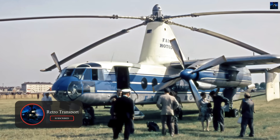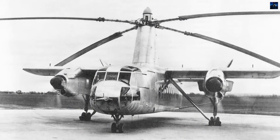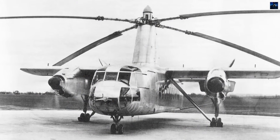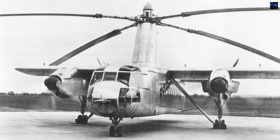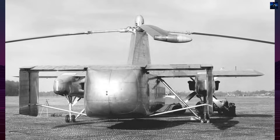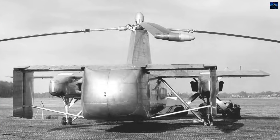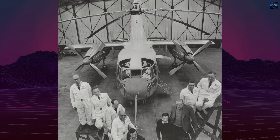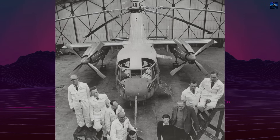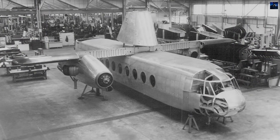Work began in the aftermath of World War II, when the British aviation sector was exploring rotorcraft. Fairey had already built the FB-1 Gyrodyne and the Jet Gyrodyne, which laid a technical foundation. The Jet Gyrodyne tested the tip-jet concept in flight. By 1953, Fairey secured a contract from the Ministry of Supply to develop a 48-seat prototype, designated Rotodyne Type Y, powered by two Napier Eland NE1-3 turboshaft engines with auxiliary compressors for tip-jet operation.